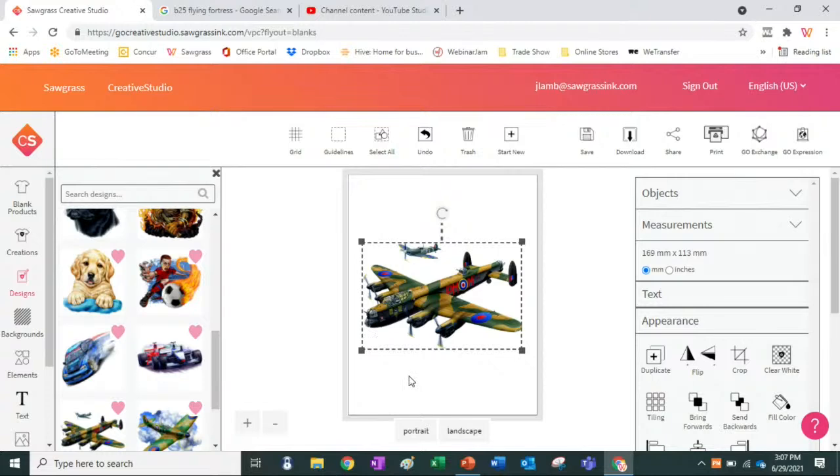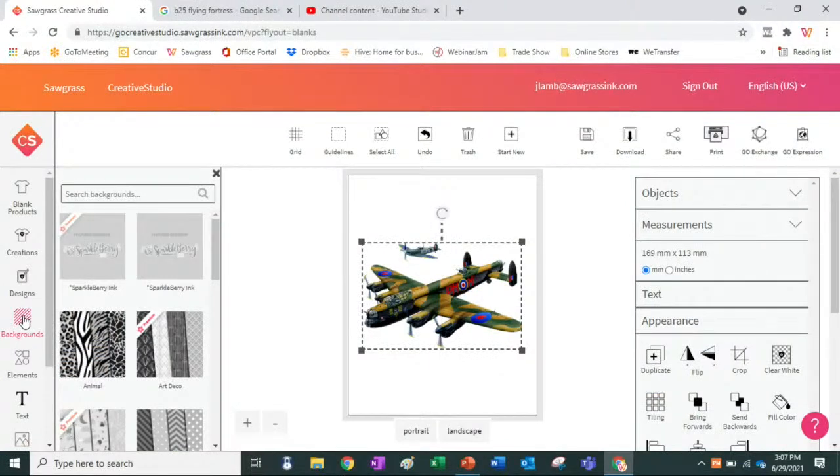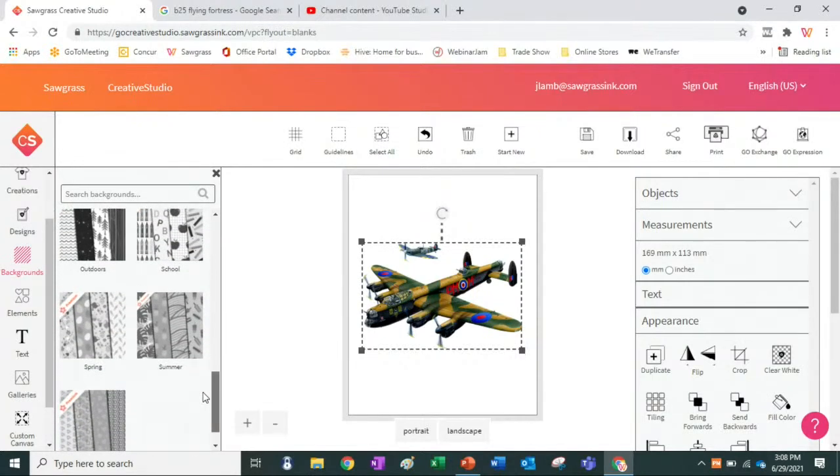Now I want to add a background. The background I'm going to choose is under — drum roll please — Backgrounds. Right there, see where it says Backgrounds? About a month or two ago we broke out a selection of backgrounds and made it its own category. In here we have both free and premium backgrounds. Some are provided by our designers, like Sparkleberry, and others we have curated as the Sawgrass team.